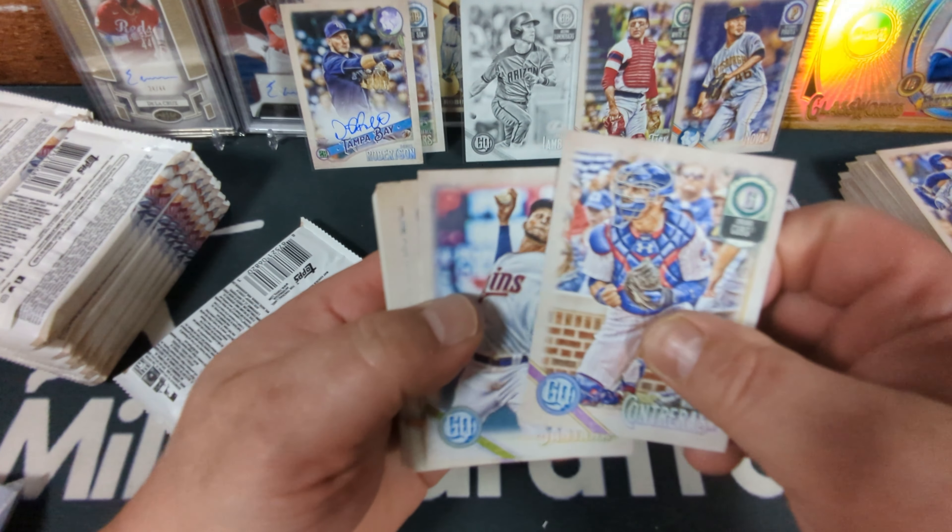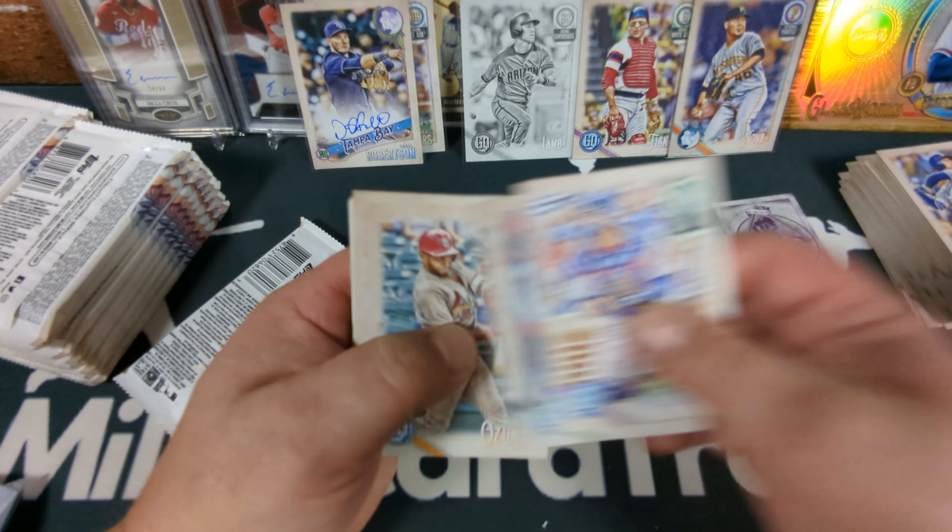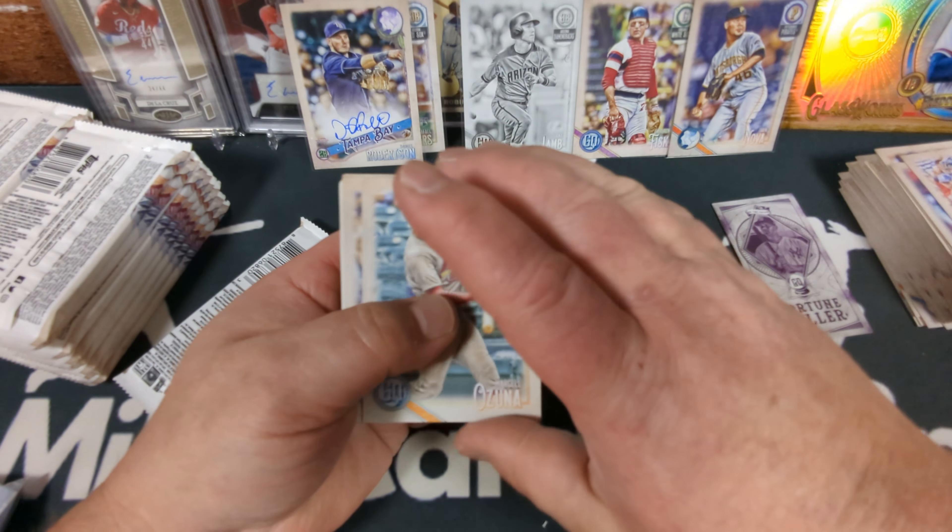Wilson Contreras, Irving Santana, Robinson Cano, Marcelo Ozuna, Stefan Piscotty. And here's one of the other inserts — the Five of Swords, Albert Pujols, Tarot of the Diamond. These are so cool. Felipe Rivero and Dinelson Lamet.